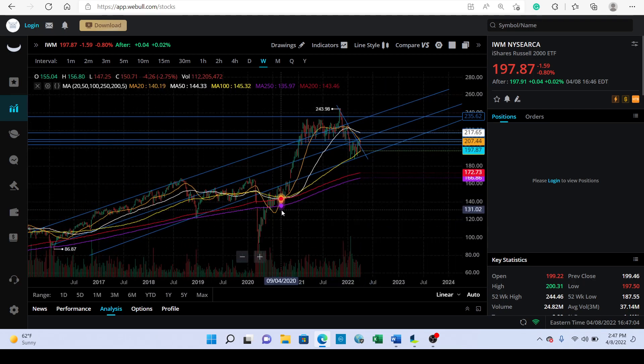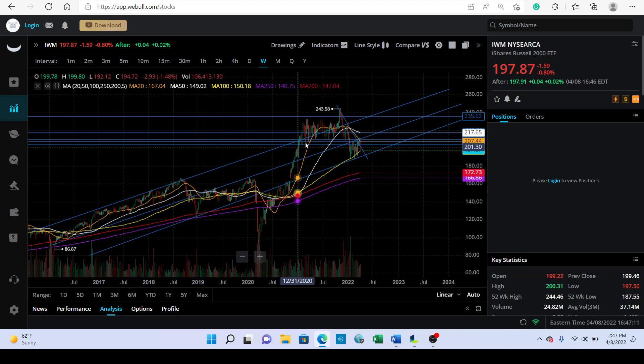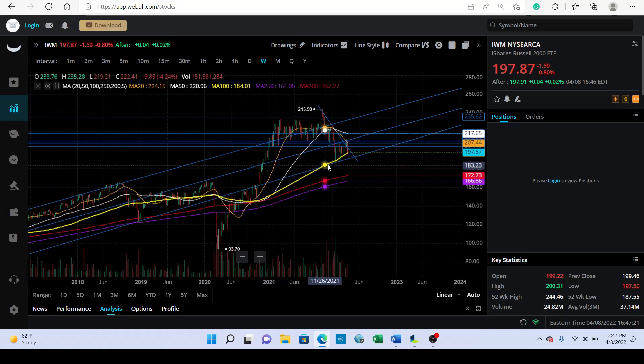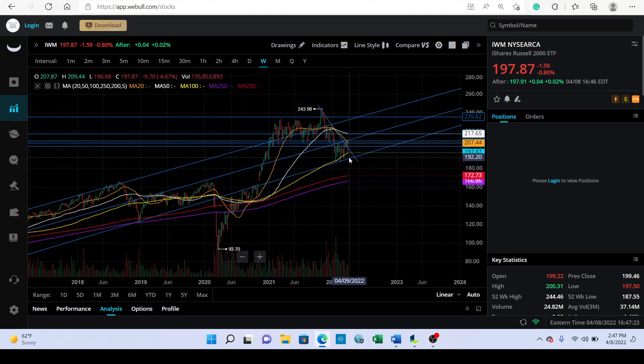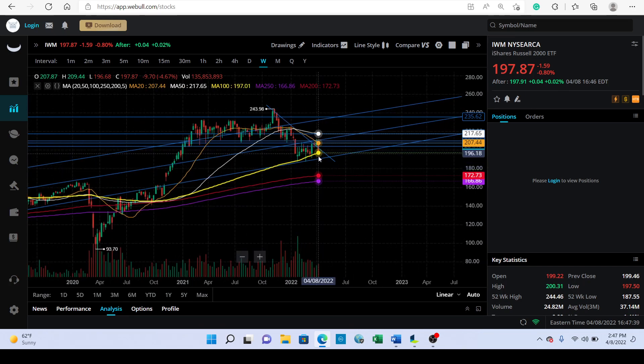The one thing I want to note with IWM is these three trend lines. When we fell underneath the top trend line, that's when we really started cutting, and when we fell below the next one, we had another cut. Now we're moving along this lower trend line — if we lose it, I think we could potentially go all the way down to around 176. Also worth paying attention to the 100-day moving average on the weekly, as recent price action seems to be following that as well.